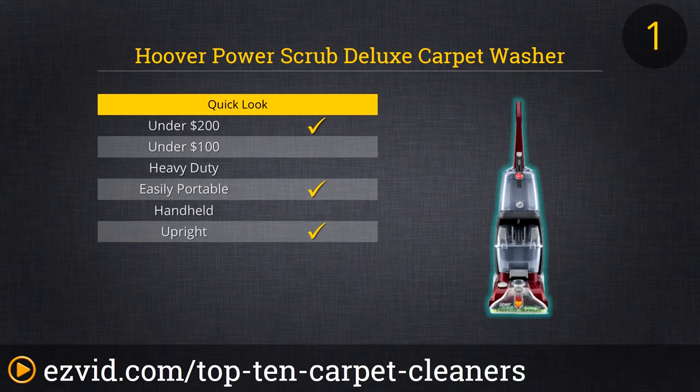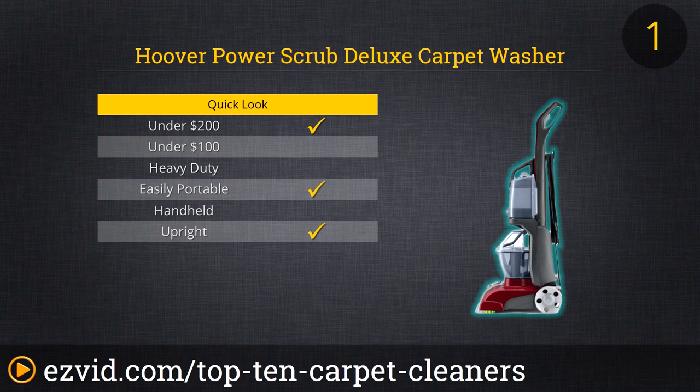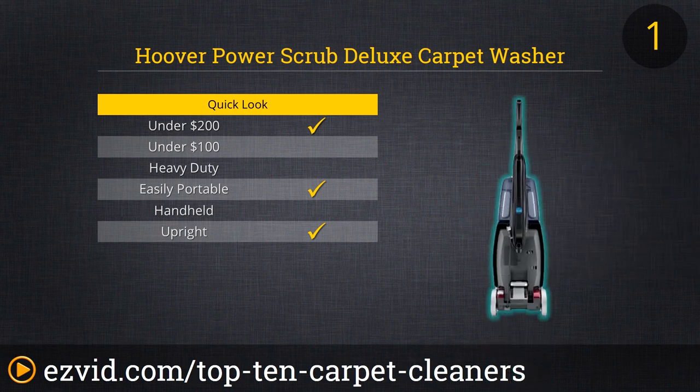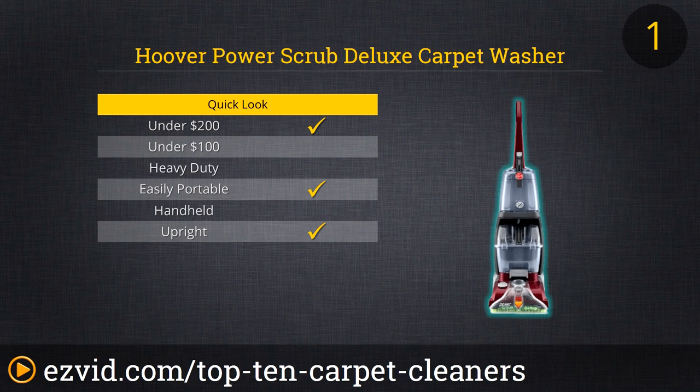At the number one spot on our countdown is a carpet cleaner that's upright, thus easy to use, but also easily portable. That's because the Hoover Power Scrub Deluxe Carpet Washer weighs less than 20 pounds, but it still packs plenty of carpet cleaning punch. Use the Spin Scrub Counter Rotating Brush System to scrub away through a blend of hot water and cleaning solution and quickly make the stains and grime disappear, and then use the Power Scrub Deluxe's heated air function for super fast drying, too.